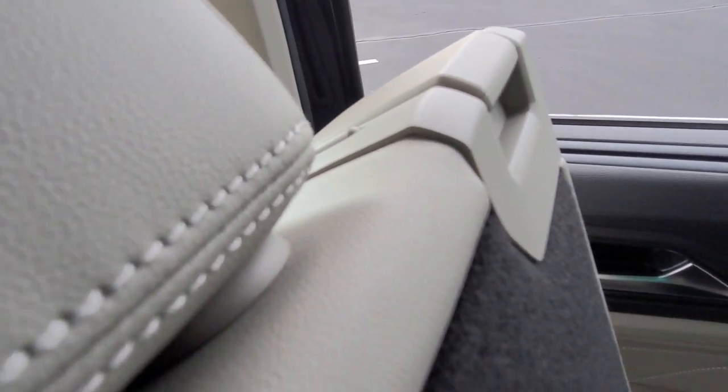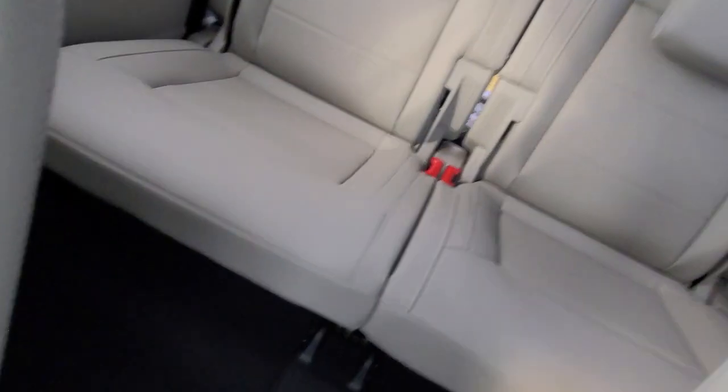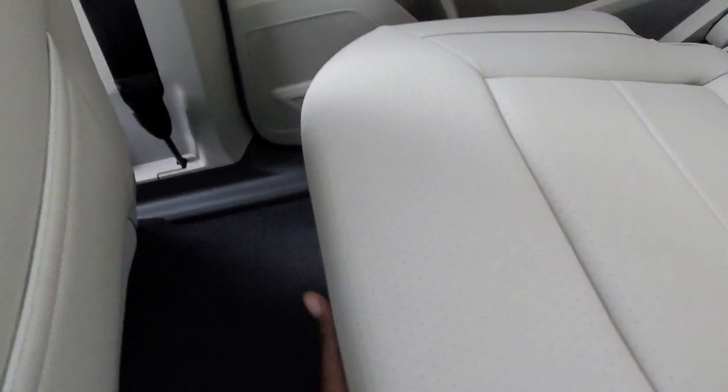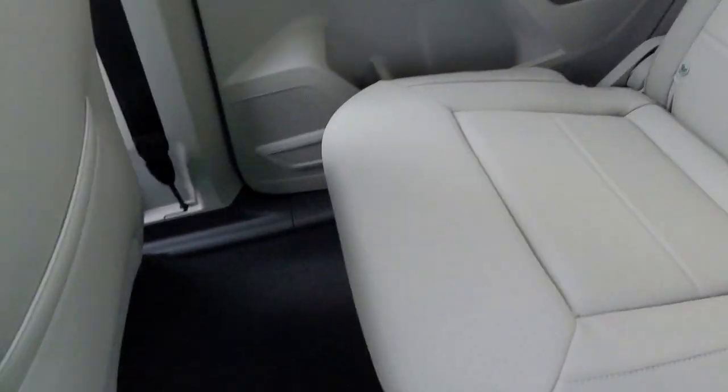This switch is also two-way, so I lift it up to put the seat back in place. Now the seat's back — I still have all that legroom. I lift up on the bar underneath, squeeze it, and push back, and now we have ample legroom in the back and also right here.